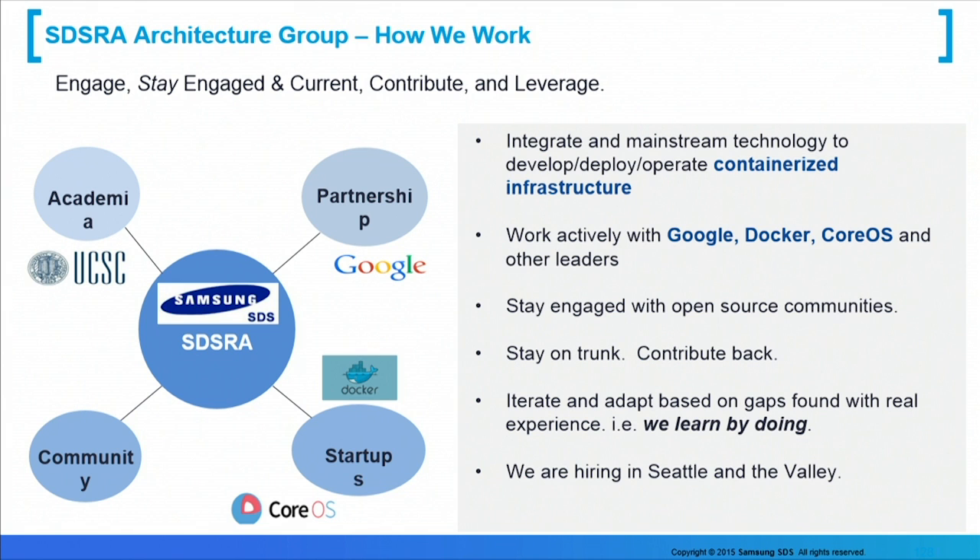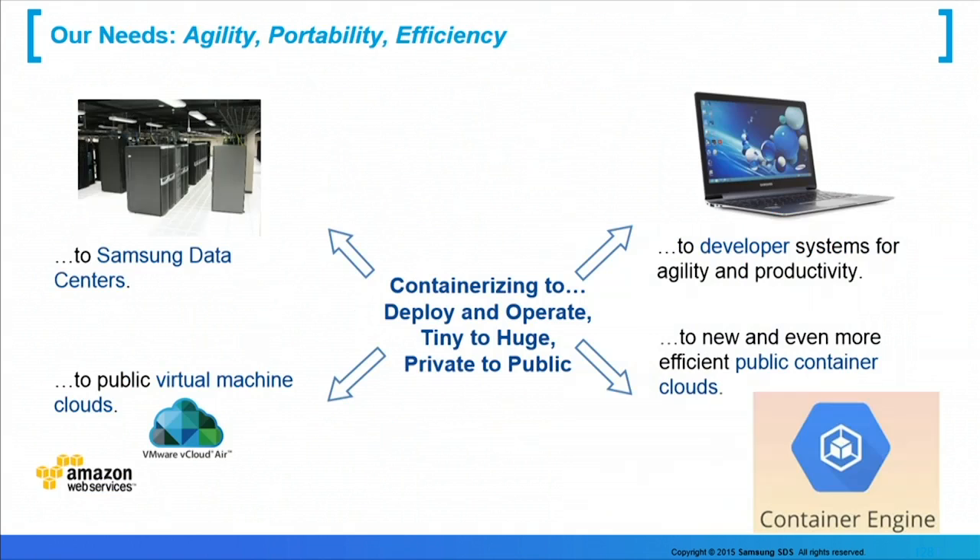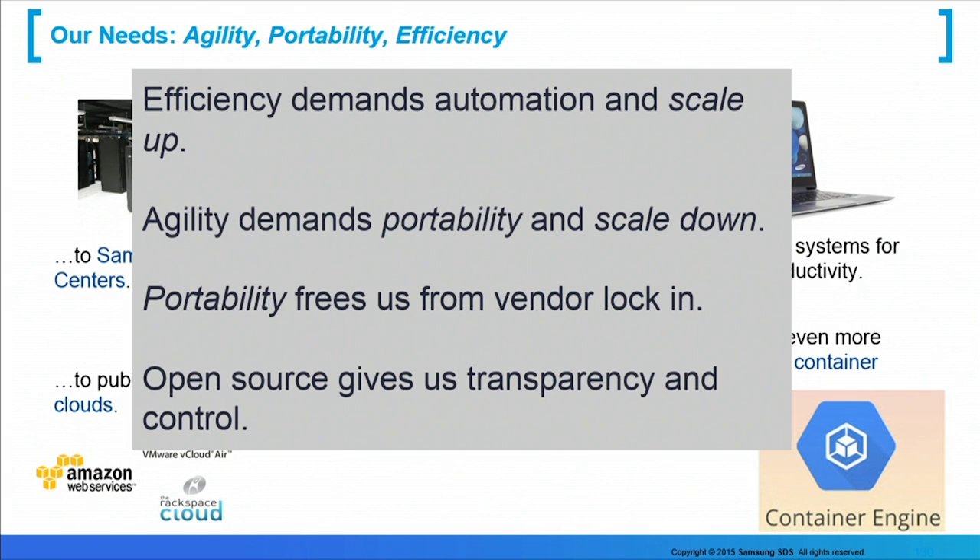We hate fork — that's a four-letter word. So, we contribute back and leverage what we get from the community. We want to push our services and applications to developer notebooks and virtual machine instances, to our own data centers for the most secure or specialized workloads, to virtual machine clouds such as Amazon or vCloud Air, and also to the new generation of container-focused services, for example GKE. Everything we do needs to scale up to extreme scale and also scale down to run on a single developer notebook.